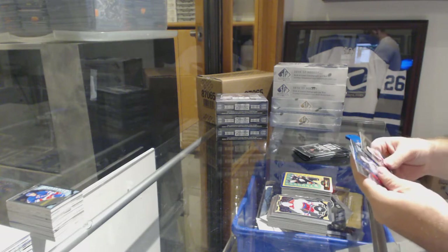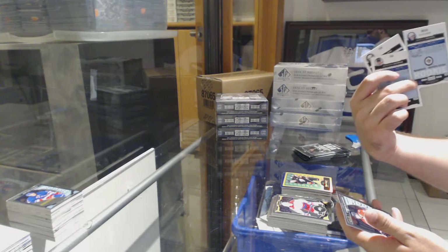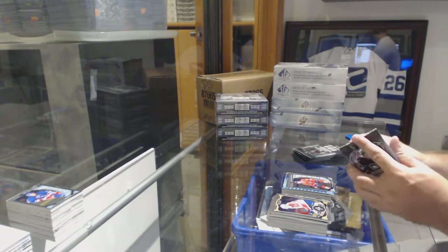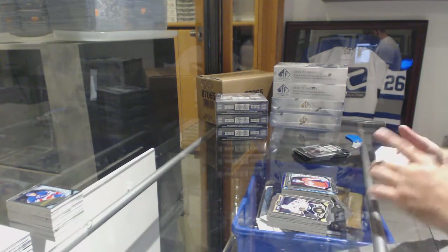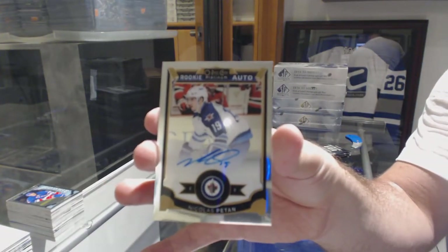Hanafin, alright. Nikolai Ehlers Blue Cube number to 275 for the Jets and a Hartman marquee rookie. I'm still looking for those as well. We've got a Galiev for the Capitals marquee rookie and a rookie auto of Nick Petan for the Winnipeg Jets.